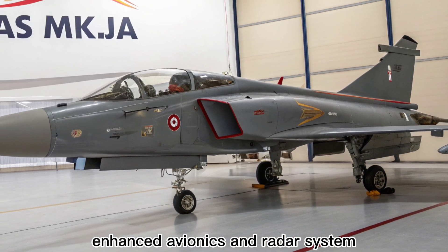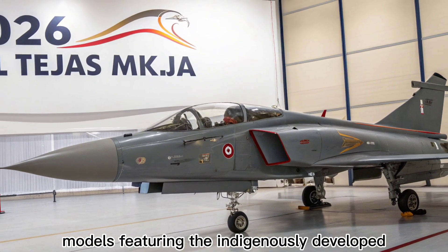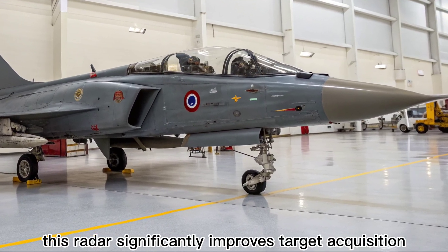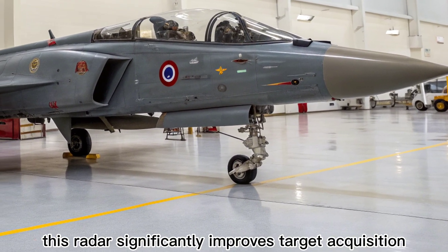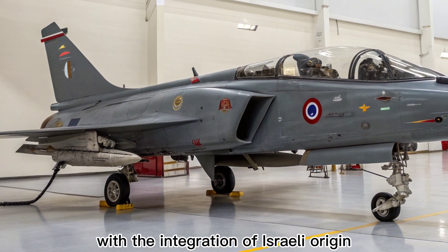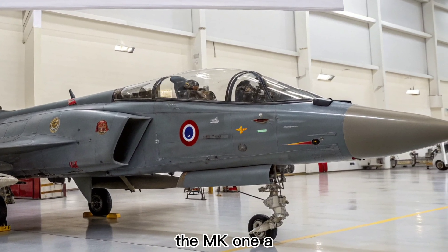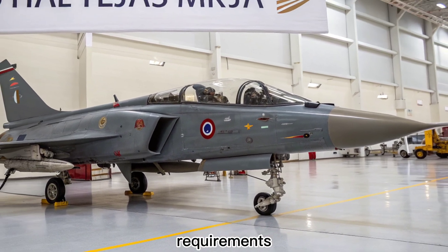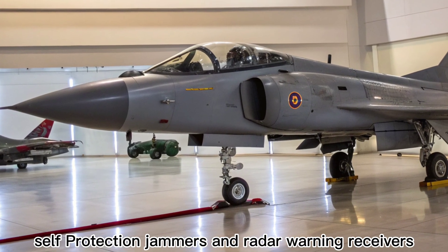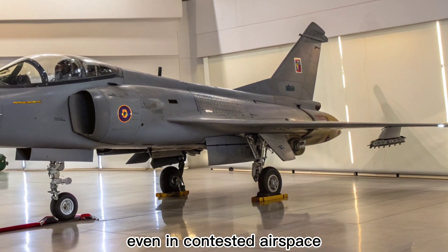Enhanced avionics and radar system. The MK1A variant is a major upgrade over the earlier Tejas models, featuring the indigenously developed UDM AESA radar system. This radar significantly improves target acquisition, multi-target tracking, and electronic warfare resistance. With the integration of the Israeli-origin ELM-2052 radar as an interim option, the MK1A is positioned to meet both domestic and export requirements. The updated electronic warfare suite includes advanced self-protection jammers and radar warning receivers, giving the aircraft a fighting chance even in contested airspace.